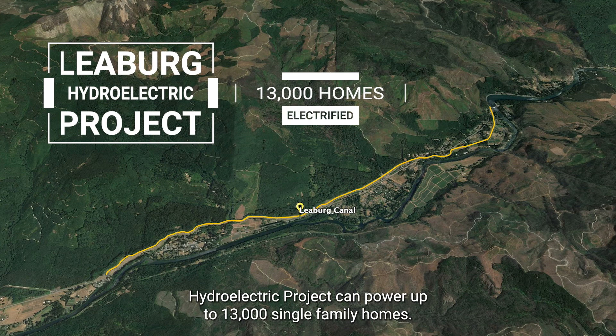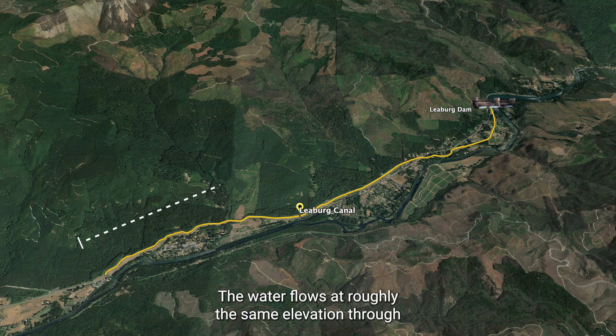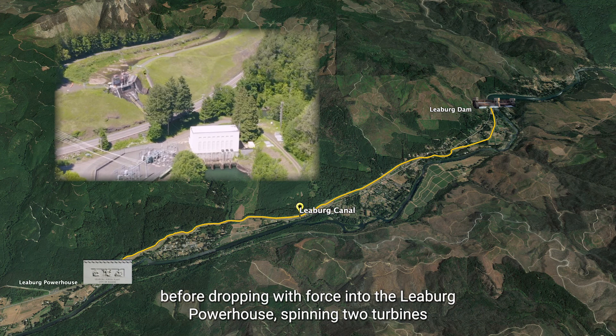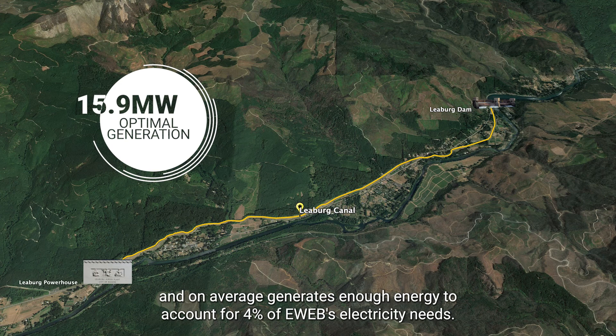To generate power, the Lieberg Dam diverts up to 19,000 gallons of water each second into the Lieberg Canal. The water flows at roughly the same elevation through the five-mile-long canal before dropping with force into the Lieberg powerhouse, spinning two turbines that generate electricity for Eugene homes and businesses. Under optimal conditions, the project generates 15.9 megawatts and on average generates enough energy to account for 4% of EWEB's electricity needs.